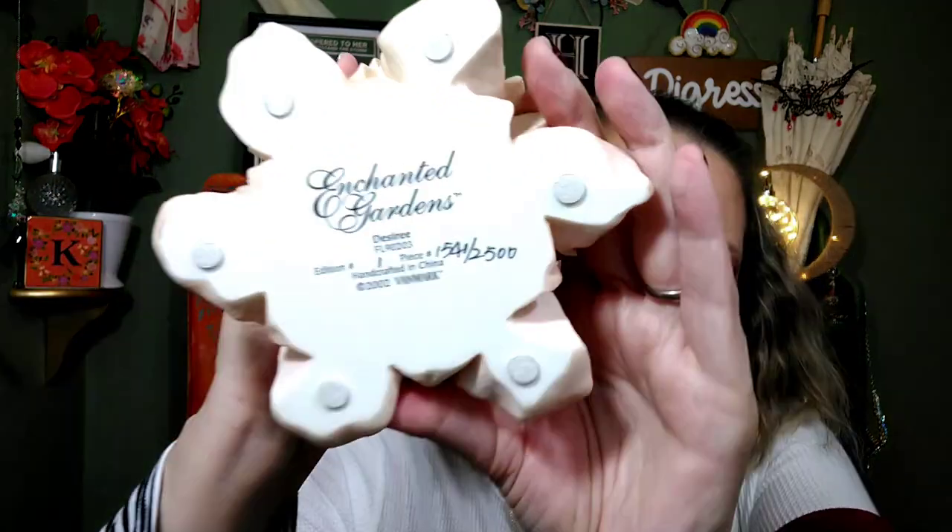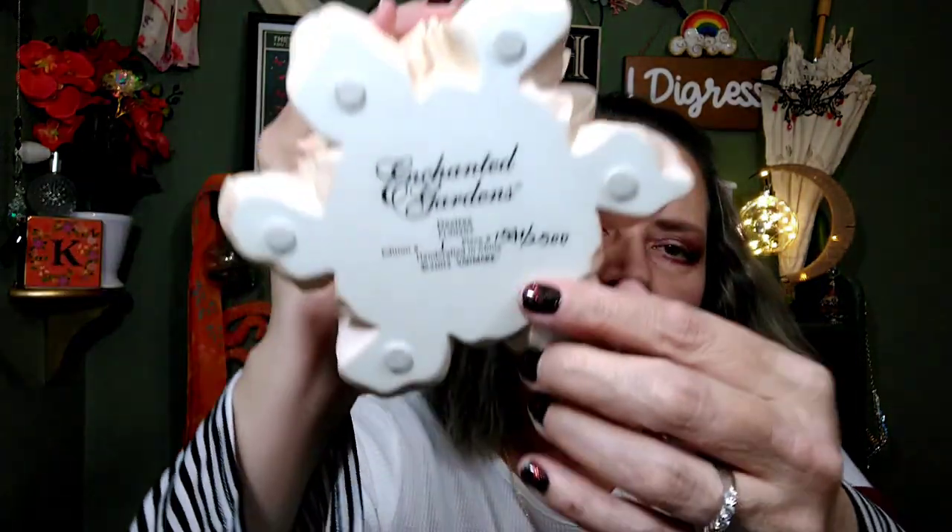She's number 1,541 out of 2,500 made only. Her name is Desiree — Enchanted Gardens. Handcrafted in China. She's got little felt things on her feet. She is just beautiful. It's not something I 100% gravitate toward, but she was the right price. She was originally $40, priced at $29, and then I got 20% off — I paid about $22. She is so worth it.